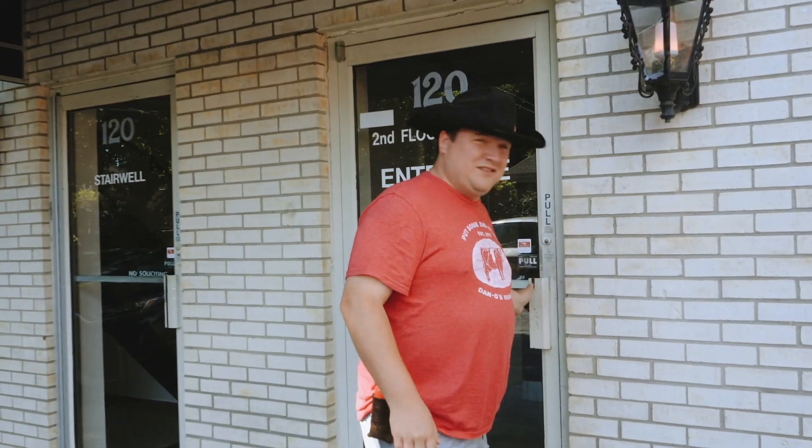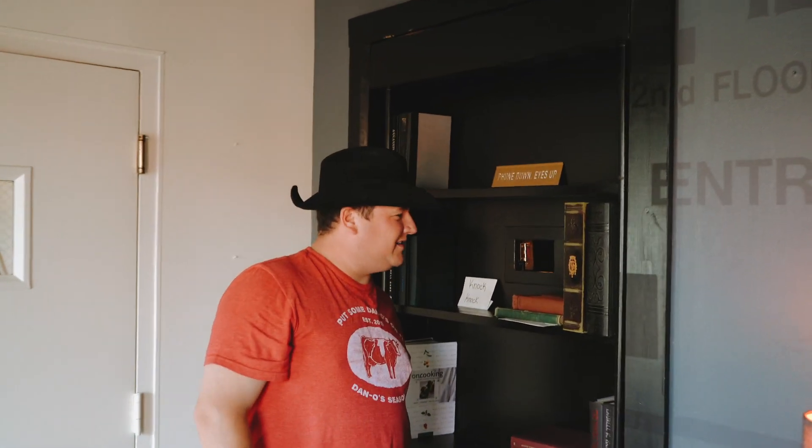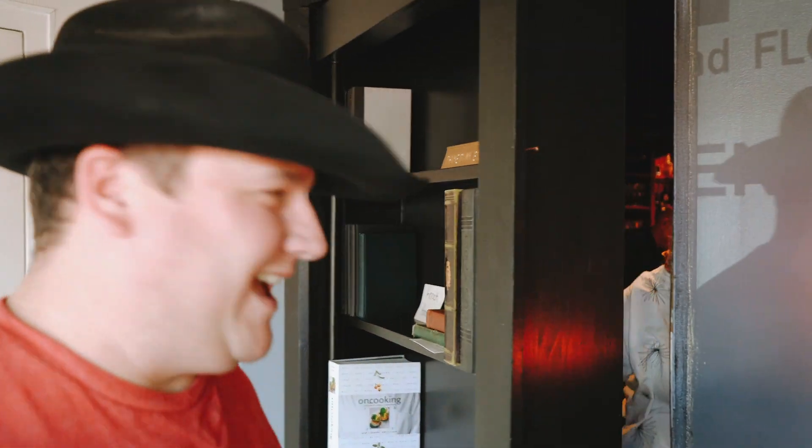You'll never know till you go down the rabbit hole. Step on in. What's the password? Dan-tastic. Come on in, guys.